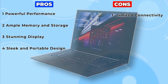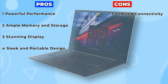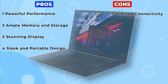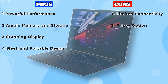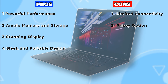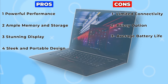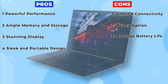Con 1: Limited connectivity. While the ThinkPad X1 offers Bluetooth, Wi-Fi 6, and three USB Type-C ports, some users may find the lack of traditional USB-A ports inconvenient. Con 2: Pricey option. As with many premium laptops, the Lenovo ThinkPad X1 comes with a hefty price tag. Con 3: Average battery life. While the ThinkPad X1 delivers solid performance, its battery life may leave something to be desired.